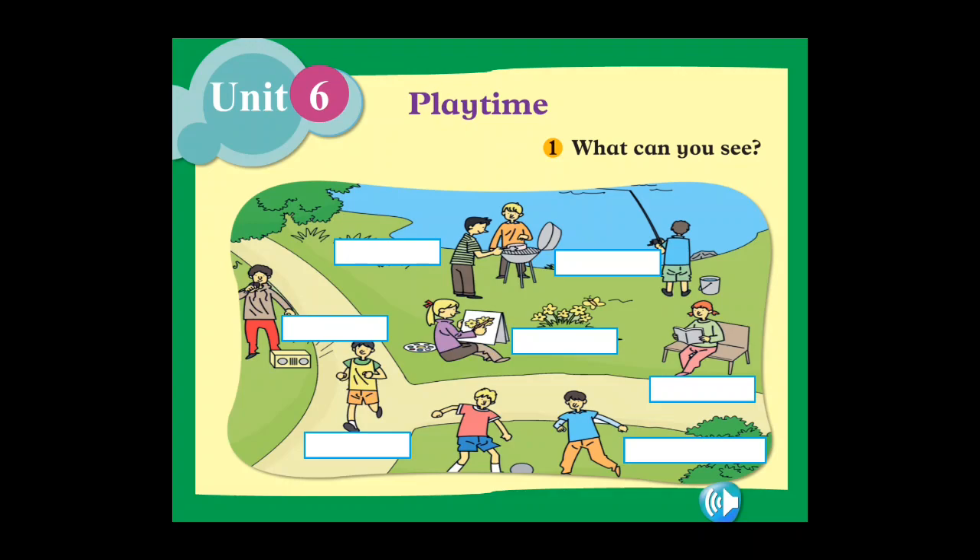Good morning everyone, I hope you are doing great. We already finished the vocabulary and the conversation in the last class, so today we are going to do the workbook exercise. Let's start with the first one — what can you see?